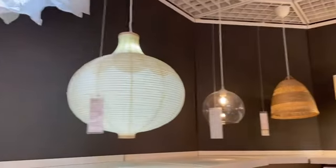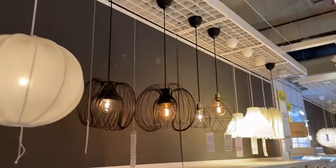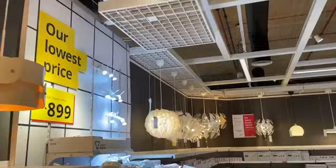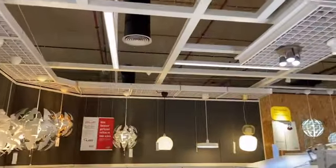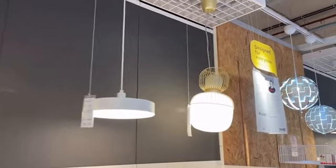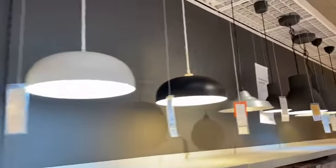I really liked the light section and all the options available. You can purchase products with the bulb included, unlike some local shops. Some products were not unique — I have seen them in many places — but the rest are unique. You can get very good home decor ideas here. I also bought a product for home decor and got many ideas from IKEA.